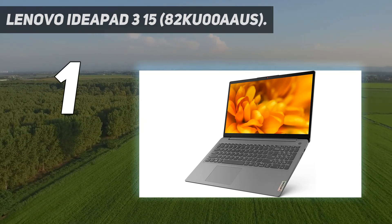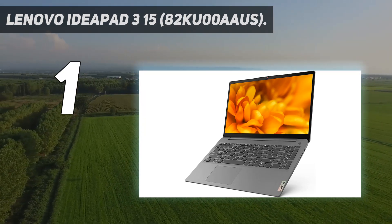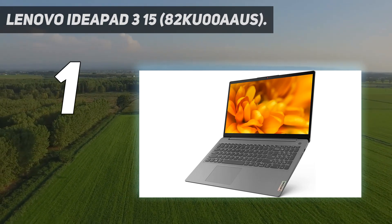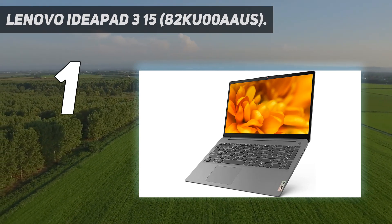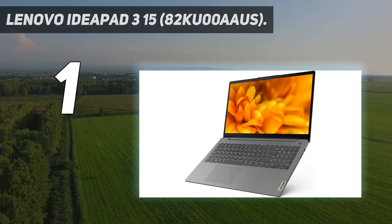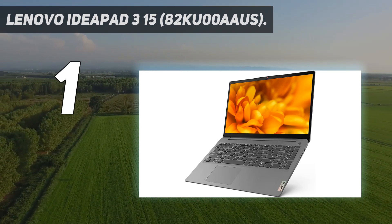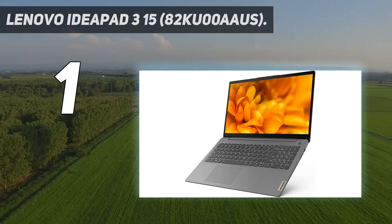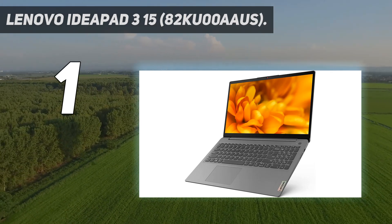Most people can get by with 8GB of memory — if not, you can always add more later since it's user-replaceable. This model has a 1080p display. It looks decently sharp and provides plenty of space for multitasking, and gets bright enough for use in most settings, though not outdoors in broad daylight. Unfortunately, it's a TN panel, so it doesn't have the best viewing angles, meaning the image quality degrades significantly when viewing at an angle. There are models with an IPS display if you don't mind paying more.